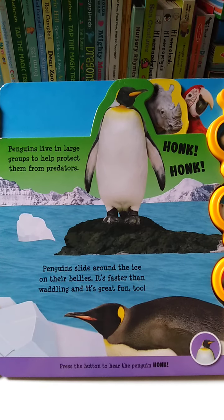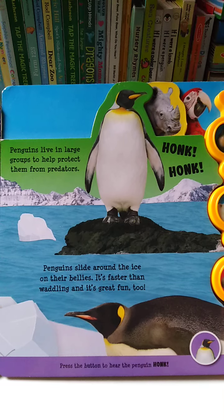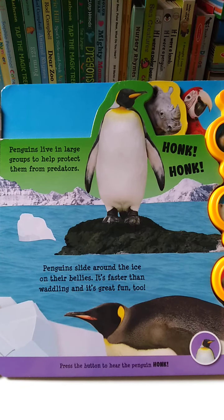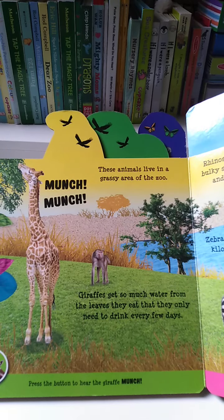Penguins live in large groups to help protect them from predators. Penguins slide on the ice on their bellies. It's faster than waddling and it's great fun too.